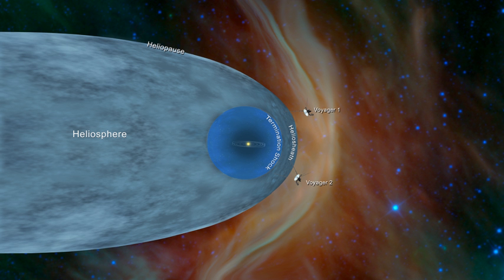It may be a more gentle bow wave. Starting in May 2012, at 120 AU, Voyager 1 detected a sudden increase in cosmic rays, an apparent signature of approach to the heliopause.